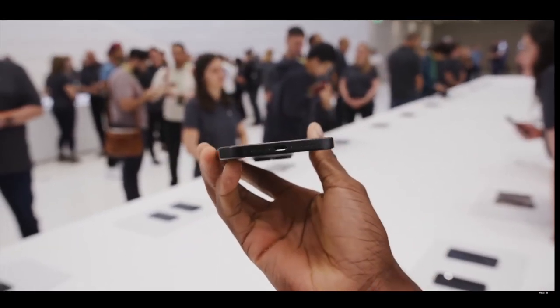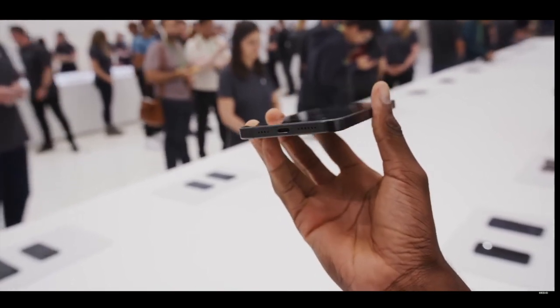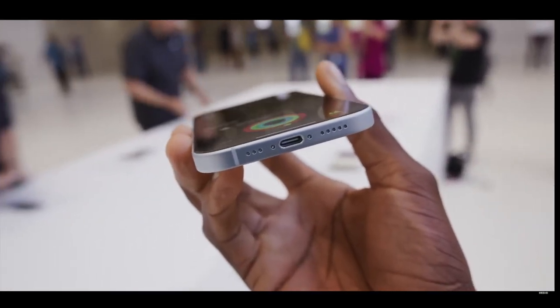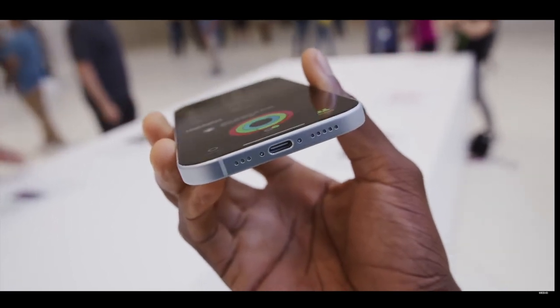The A17 Pro chip has a new USB 3 controller, which means the base iPhone 15 and 15 Plus don't have it. So the Pro iPhones' USB-C port gets upgraded USB 3 speeds — up to 10 gigabits per second for faster data transfer. The base iPhones are stuck at USB 2.0 speeds, basically the same 480 megabits per second we had with Lightning. For Pro users shooting ProRes video or ProRAW photos — huge files — this matters. Though honestly, I kind of wish they'd gone all the way to Thunderbolt speeds at 20, 30, or 40 gigabits per second.